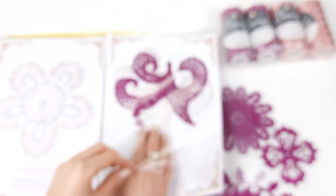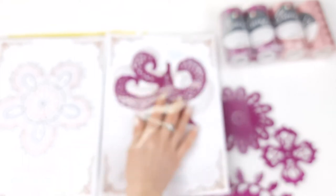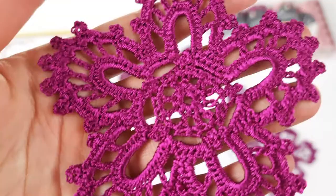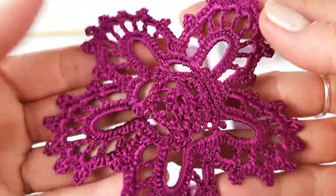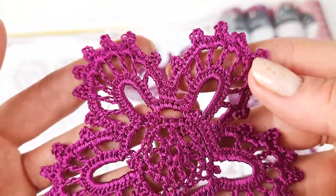During the first lesson we will also learn how to make motif Cassandra. Here we have the color scheme together with the motif, so we can compare our finished motif with the sample. Next is motif Cassandra — you can see this flower up close. It has five petals, a very beautiful design, lots of picots, and they look really great.